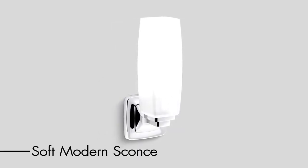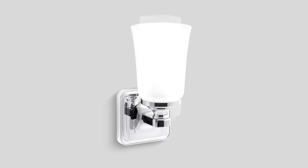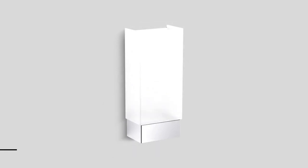The modern sconce comes standard with a blue nightlight. The soft modern sconce features a cylindrical glass shade that rests on a lower metal base that flows down to create its metal wall plate, and also comes standard with a blue nightlight. The traditional sconce features an inverted bell-shaped glass shade raised on an inverted metal step support and square backplate inlaid with smoky antique glass.